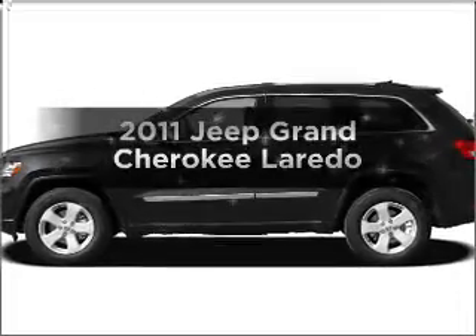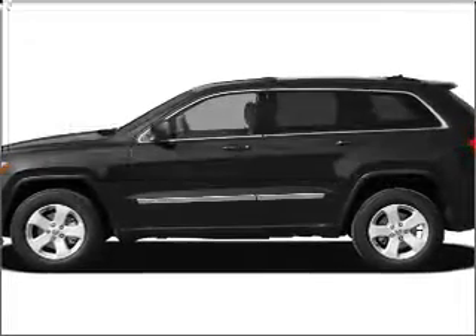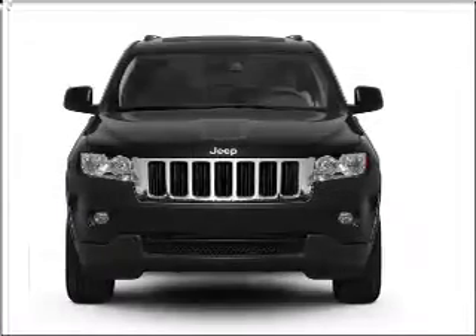Check out this 2011 Jeep Grand Cherokee. Travel the roads in style and comfort in this great vehicle.